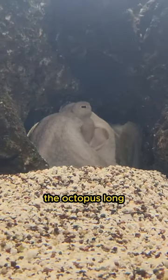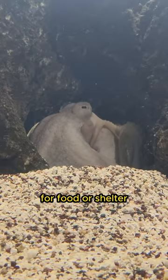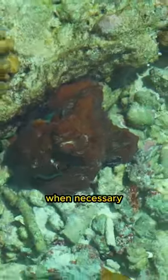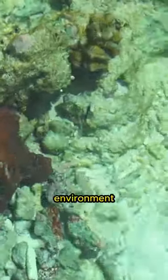The octopus's long, flexible legs allow them to creep, crawl, and explore between cavities on the seafloor when searching for food or shelter. Although octopuses are also capable of swimming quickly when necessary, walking on the seafloor is their more common way of moving around and interacting with their marine environment.